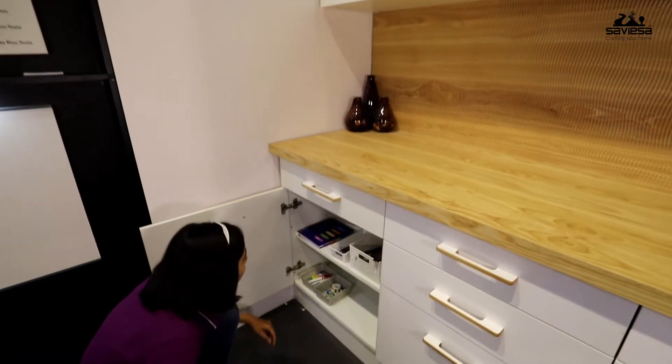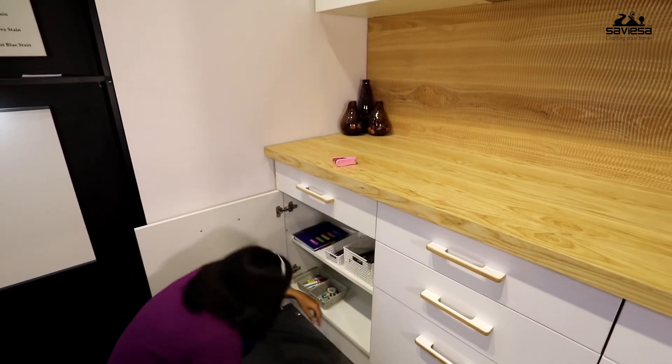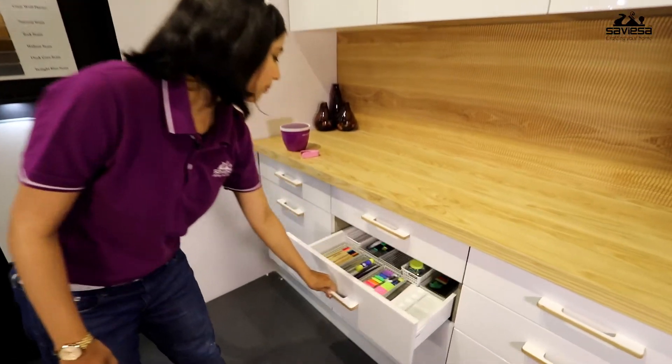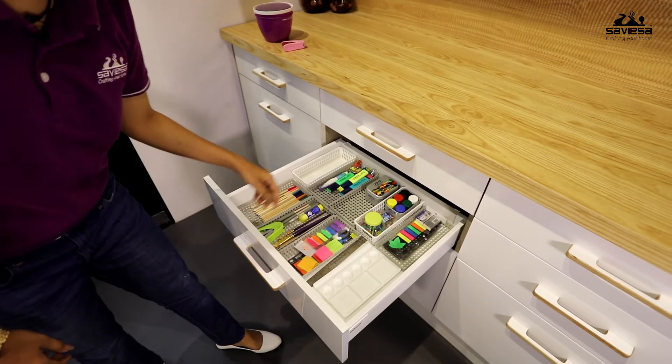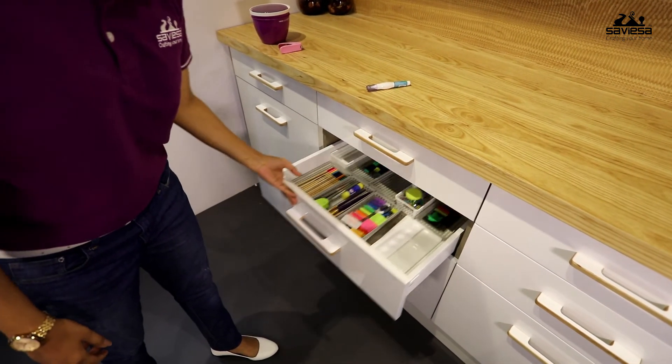Similarly, in the base unit we have a shelf which is very difficult to access as we need to bend and retrieve the items. In the good hardware, we have a full extension double drawer system which gives complete access to the items stored inside.